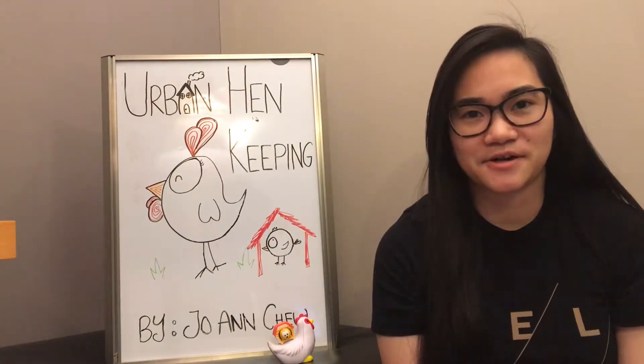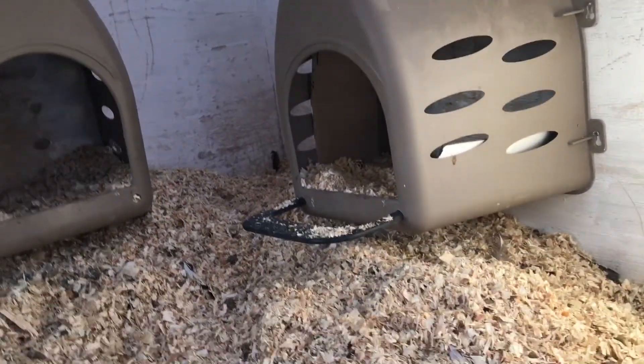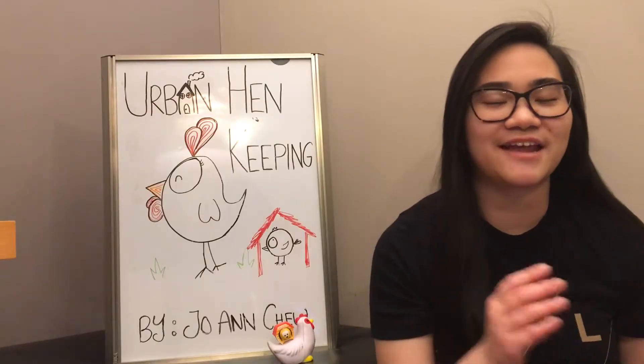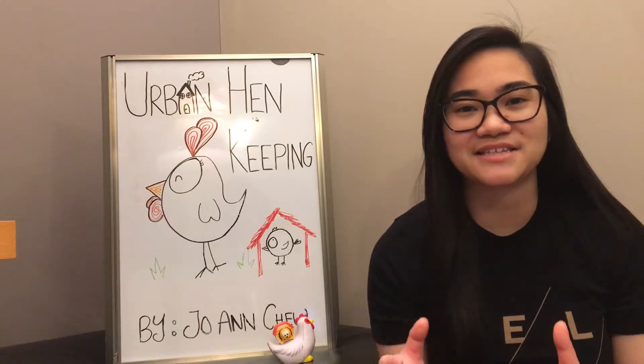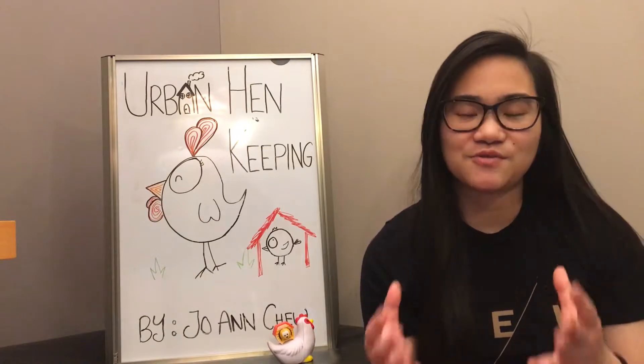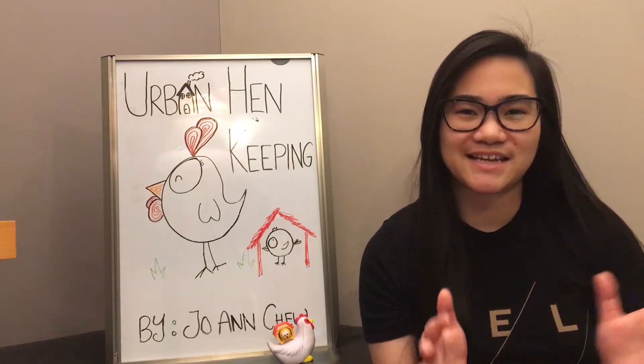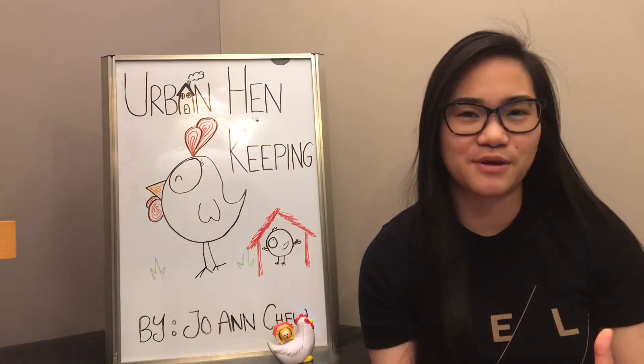Provide one nest box for every three to four hens. Hens prefer nesting boxes that are private, not crowded, and comfortably bedded. They will lay eggs in nest boxes that are shaded or in the darker parts of the coop. You can use wood shavings or chopped straw for comfortable bedding, but avoid things like cedar wood shavings or shredded newspaper.